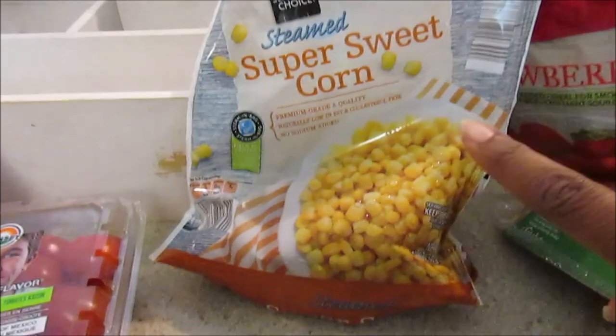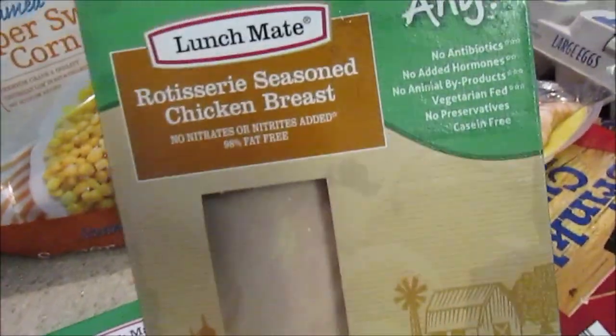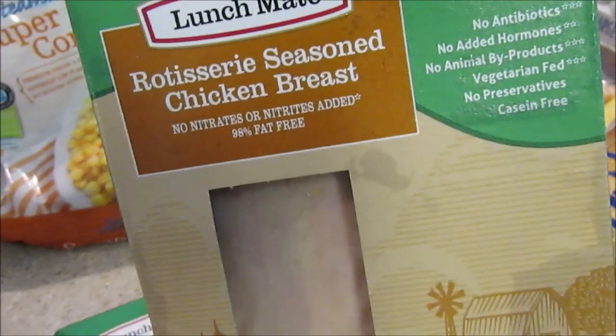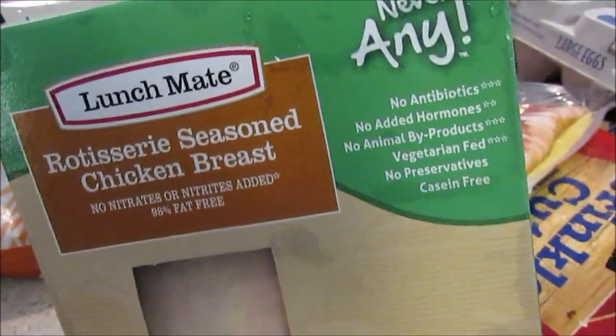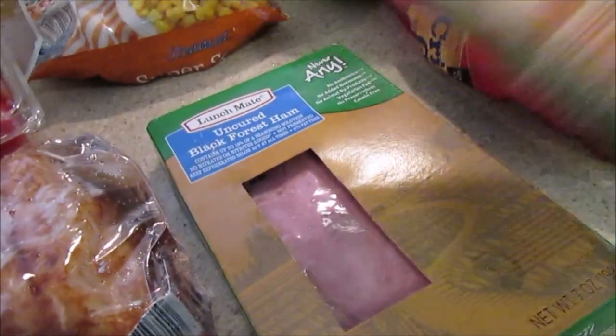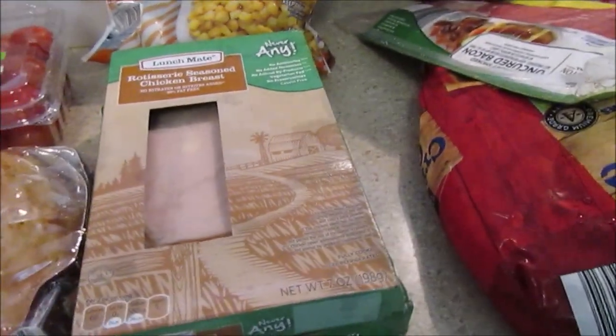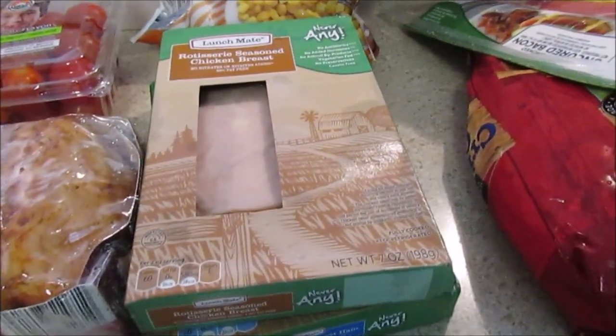So I picked up some strawberries and blueberries — I probably should have picked up some mixed fruit too. I also got some super sweet corn for the burrito bowl. I really liked the rotisserie-seasoned chicken breast — the 'Never Any' brand — that was really good. And I picked up some black forest ham.